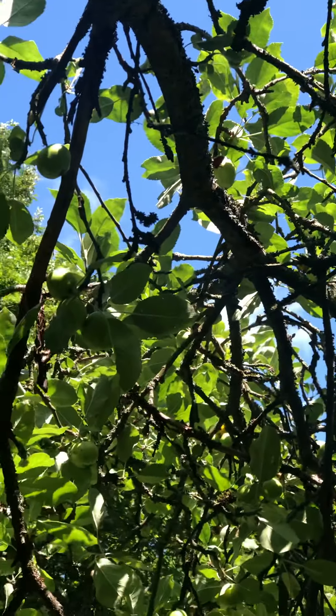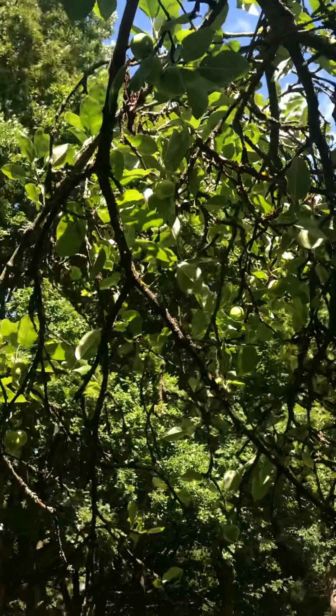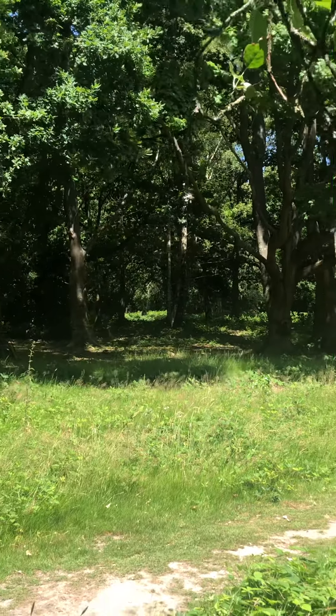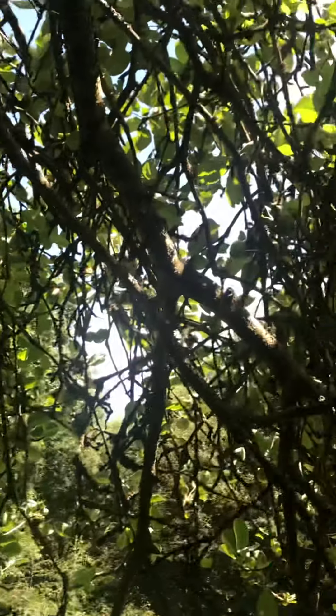Full of apples. I don't know if I'm allowed to eat them, but I guess I can because it's the middle of the forest and no one is the owner. Even though my father said not to eat anything from the forest, I couldn't help myself.